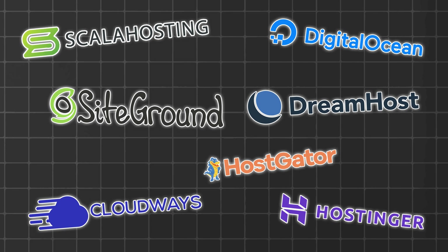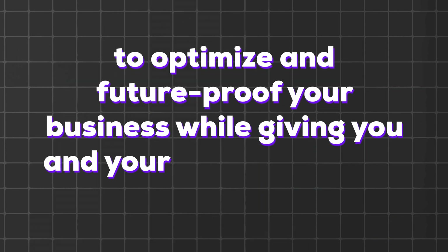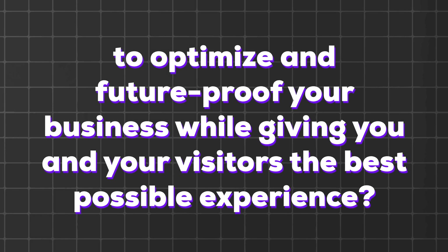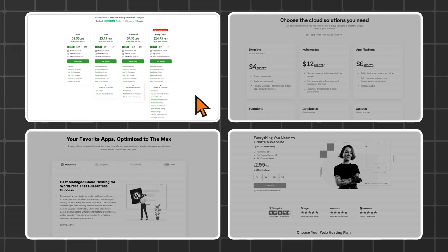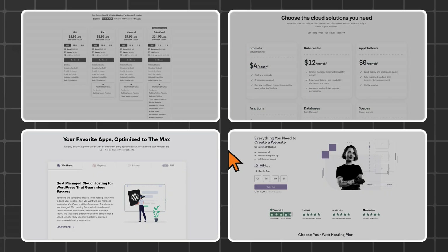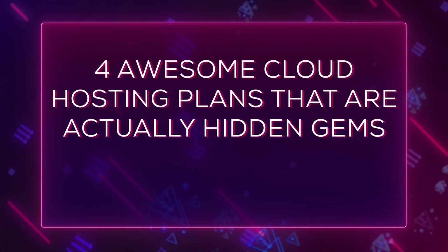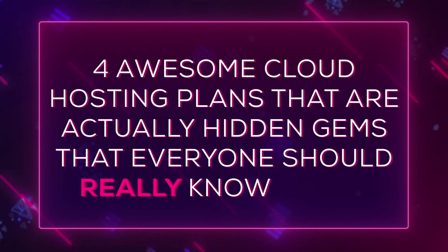Which providers can you use to optimize and future-proof your business while giving you and your visitors the best possible experience? I'm going to give you four. Each one of these is perfect for different users and situations, so look for the situation you're in and be smart about your purchases. Four awesome cloud hosting plans that are actually hidden gems that everyone should know about.